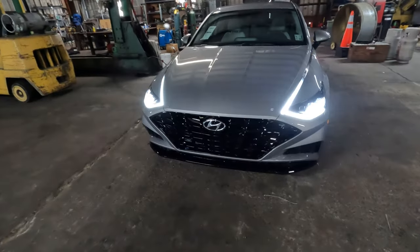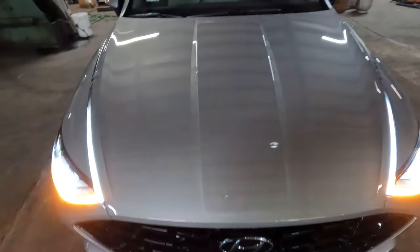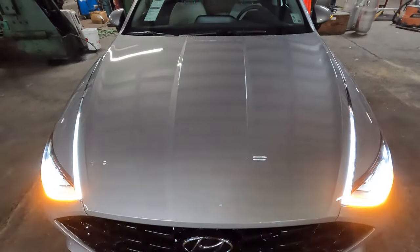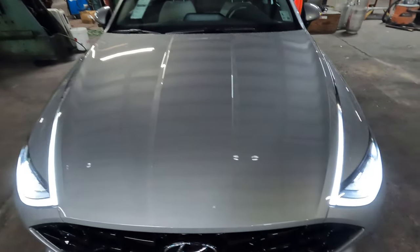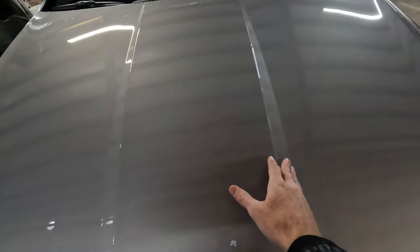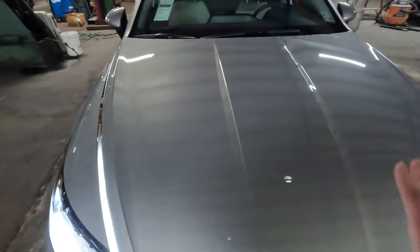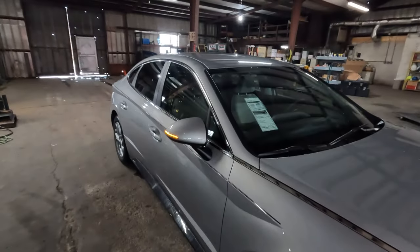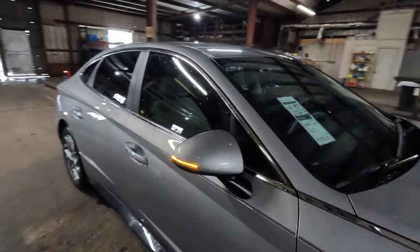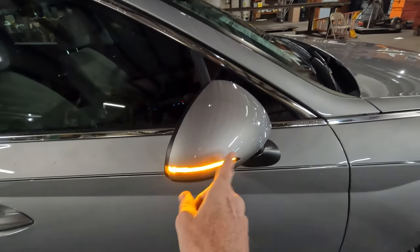The grille and front spoiler are in gloss black. The overall look of the hood is really nice — this is the perfect angle to see how everything flows up off the side fender onto the hood, with a little dip that flattens out and then another rise in the center. It just seems perfectly proportioned — not too big, not too small.